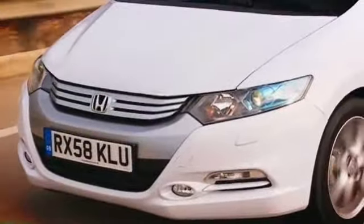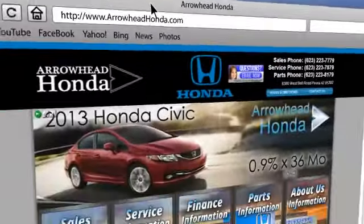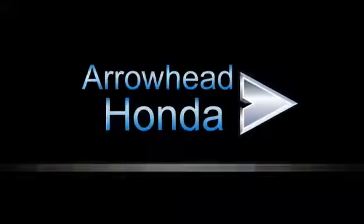At Arrowhead Honda, our goal is to assist you in making a competent decision. Our friendly, professional staff members are here to answer your questions and listen to your needs. From buying to financing to maintenance, we've got you covered with friendly, courteous service, all at competitive prices.